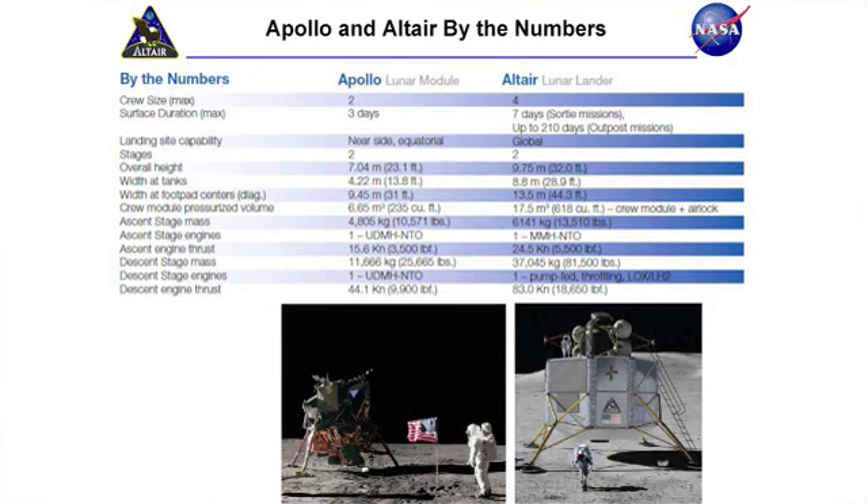This sort of sizes up the two vehicles. I tried to make these pictures about the right scale relative to one another. The Apollo lunar module weighed about 16 tons. Our Altair lunar lander, fully fueled, weighs 45 tons.